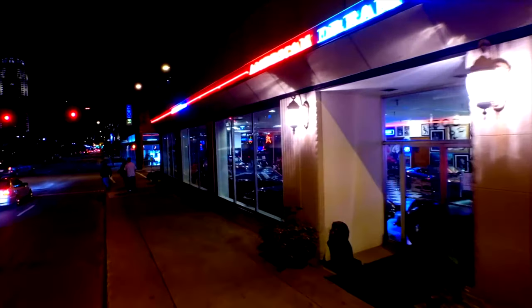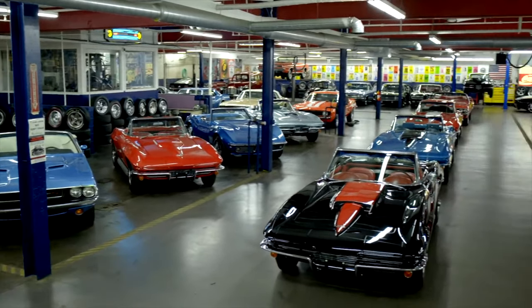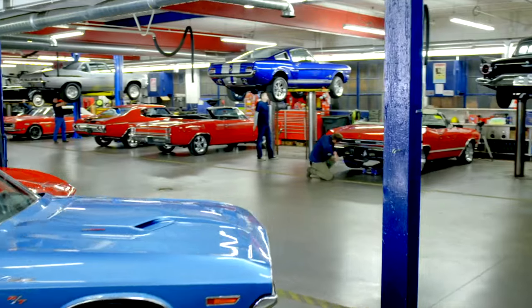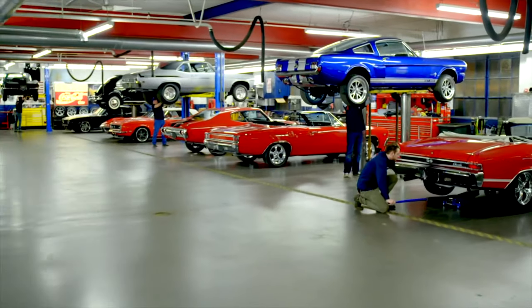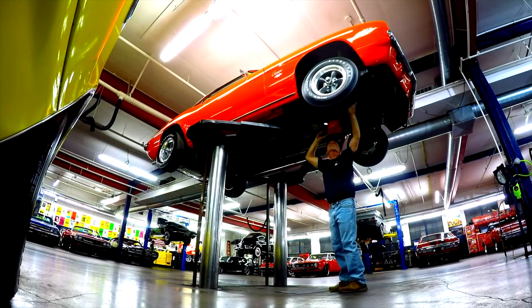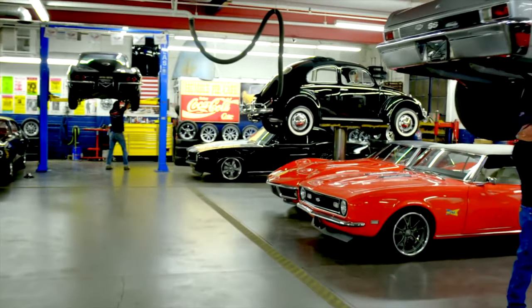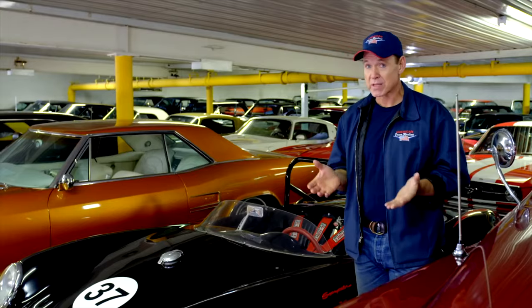American Dream Machines opened our doors in 2003. We've sold thousands of cars all over the country and all over the world. We've learned the hard way — we bought a lot of classic cars here and had to fix a lot of problems. Classic cars can be your biggest money pit or your best investment.